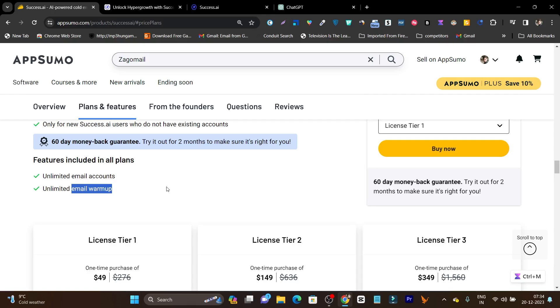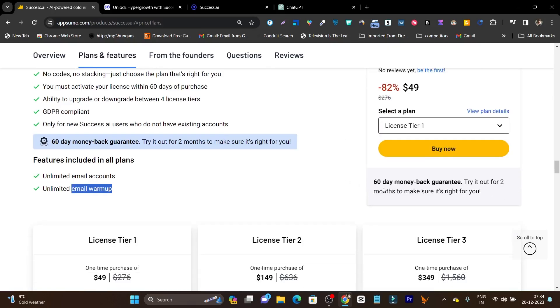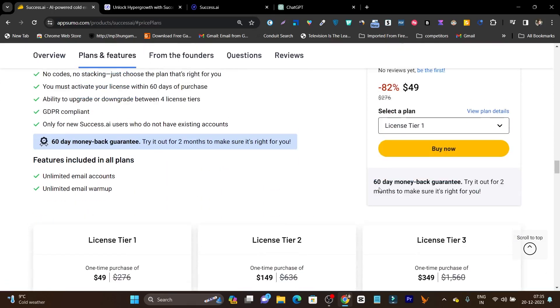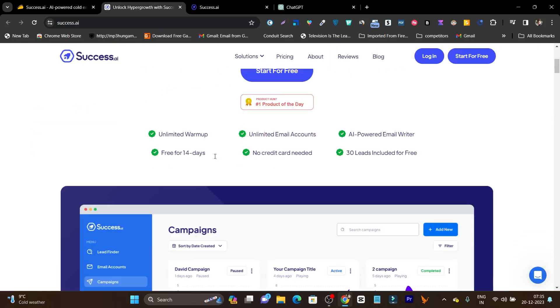Even after testing out this tool within two months, if you don't get results, there's a 60-day money-back guarantee on this product lifetime deal. Within 60 days you will actually see whether this tool is worth it or not. The link will be given in the description. Now let me show you the platform.